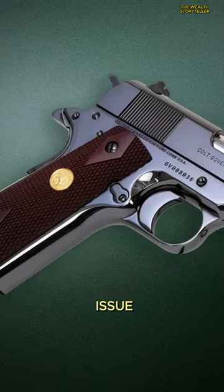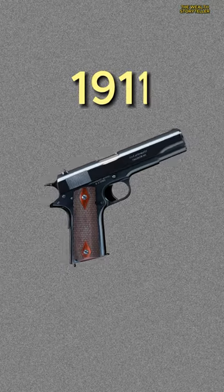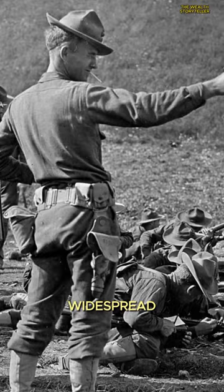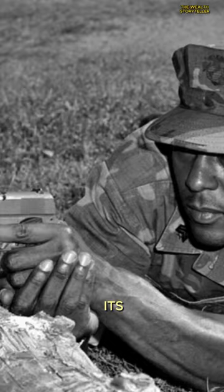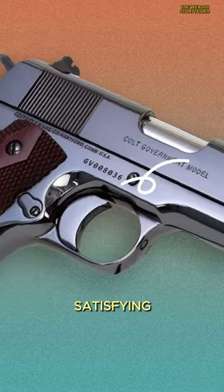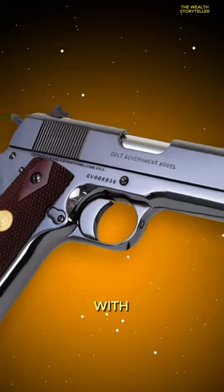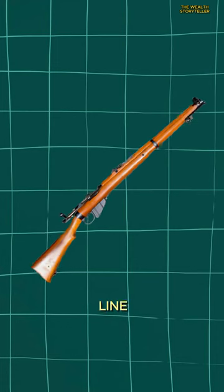This pistol served as the standard issue sidearm for the U.S. armed forces for a staggering 74 years, from 1911 to 1985. Its widespread use in numerous wars speaks to its reliability and effectiveness. Many enthusiasts rave about the M1911's satisfying trigger pull, ergonomic design that fits most hands, and the sense of pride that comes with owning an all-metal sidearm. Next in line is the Lee Enfield,